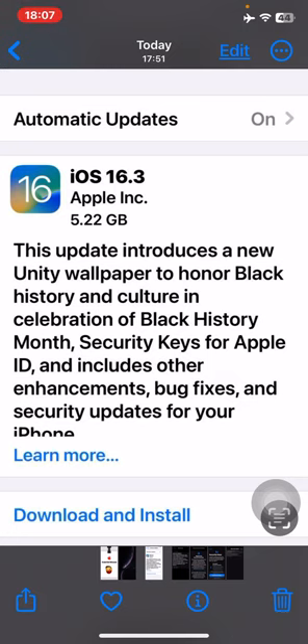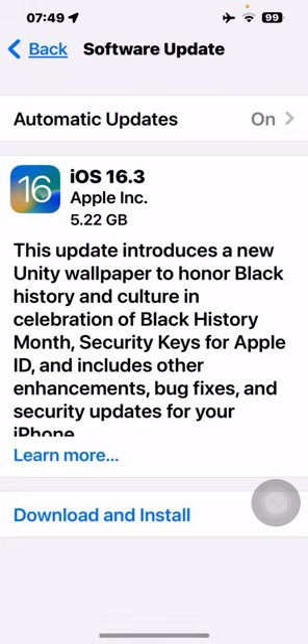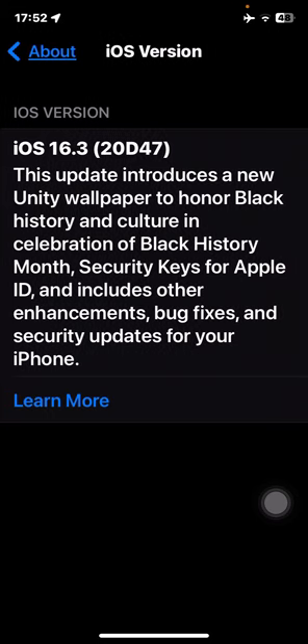This update comes in at about 5.22 GB on my iPhone 13 Pro Max. I'm recording this on my iPhone 10R and it's about the same size. The release notes say this update includes a new Unity wallpaper celebrating Black History Month, security keys for Apple ID, and other enhancements, bug fixes, and security updates. The build number for iOS 16.3 is 20D47.